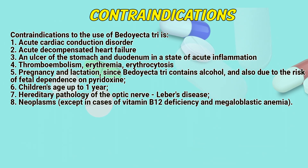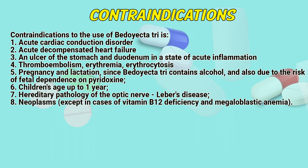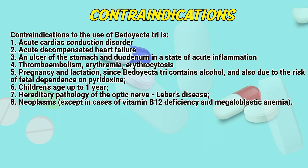Contraindications: Contraindications to use of BD-Tri include acute cardiac conduction disorder, acute decompensated heart failure, ulcers of the stomach and duodenum in a state of acute inflammation, thromboembolism, erythremia, and erythrocytosis.